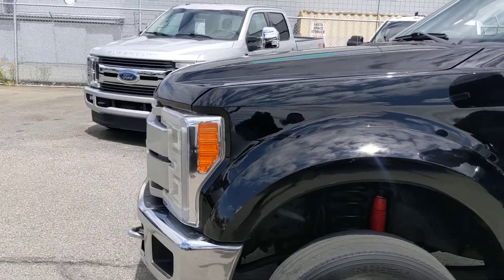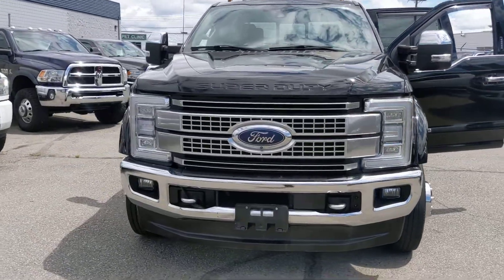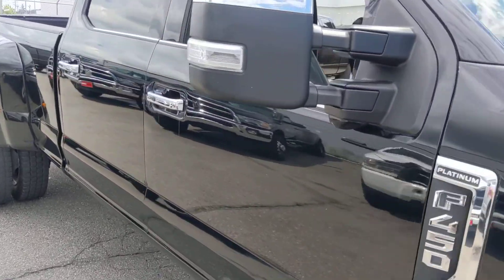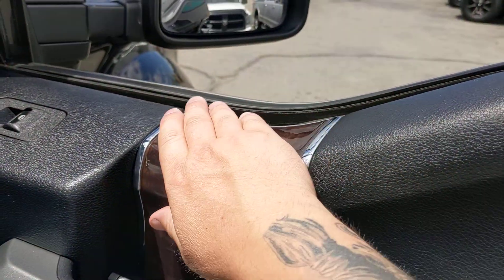This truck will pull anything you hook up to it, that's for sure. Nice to have all the features as well — heated and cooled seats, heated steering wheel, massage seats, 360 camera, premium leather, and very nice wood grain in there.